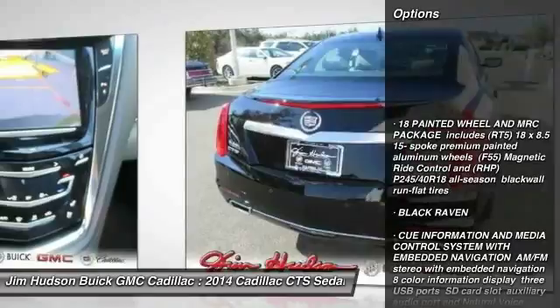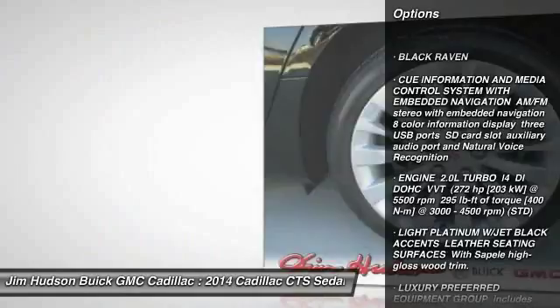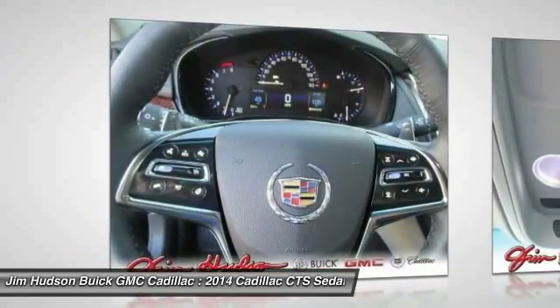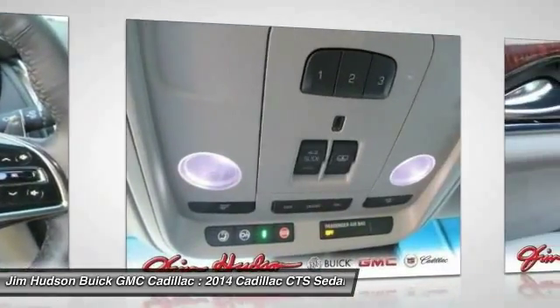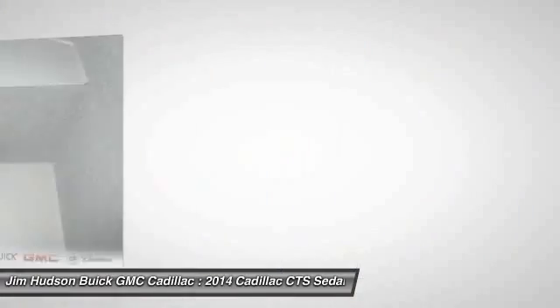Steering wheel audio controls, power passenger seat, remote engine start, anti-lock braking system, traction control, stability control, power steering, driver airbag, adjustable steering wheel, auto-dimming rearview mirror.